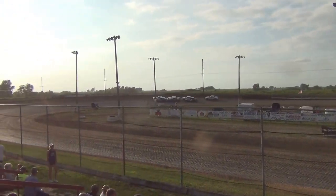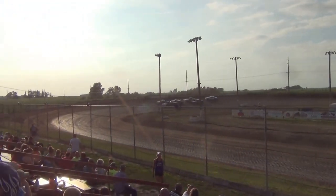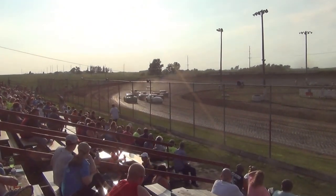We are set to go. Stock car feature at 15 laps in the distance. Green flying down, here we go.